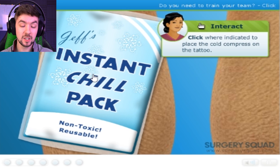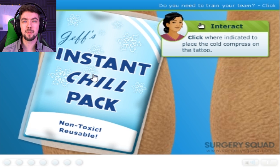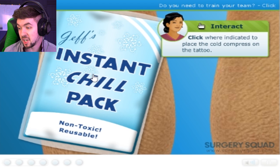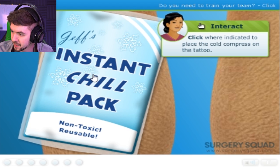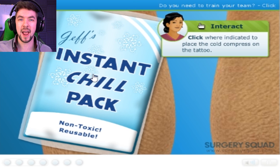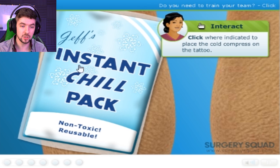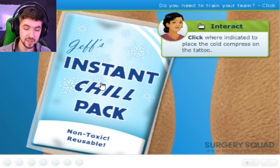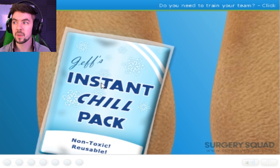You guys can be the instant chill pack. For years we've been wondering what to call Jacksepticeye subscribers — septic army, septic eyes, laddies — and I've refuted all of them. But this time, you guys are now the instant chill pack. It works both ways, because you guys ain't got no chill. Also, I like how it's made by Dr. Jeff — non-toxic, reusable. You guys are a non-toxic community. It's perfect. Now we need to use the laser to fade the tattoo.